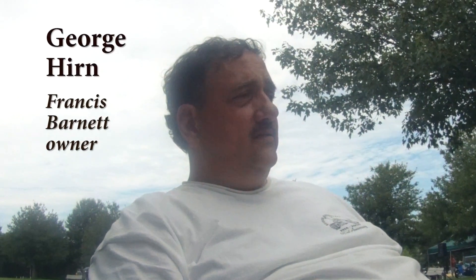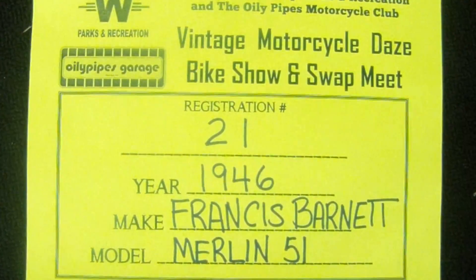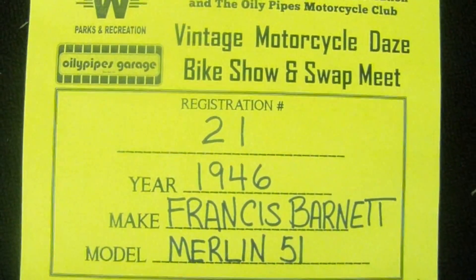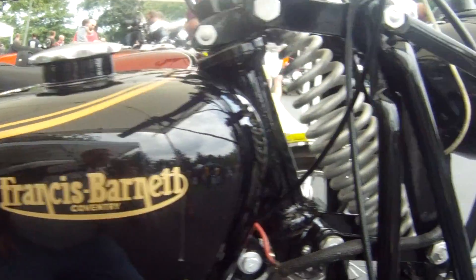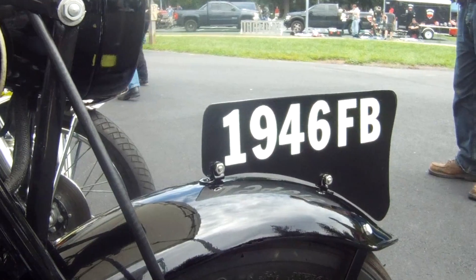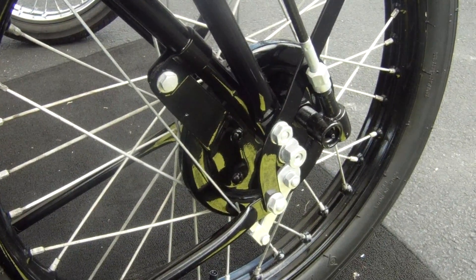Everything's been completely done — from the motor, to the spokes, to the paint, everything, the wiring, everything. 1946 Francis Barnett, Maryland. I got it in upstate New York; it's kind of rare. It's 125cc, single cylinder, two cycle.